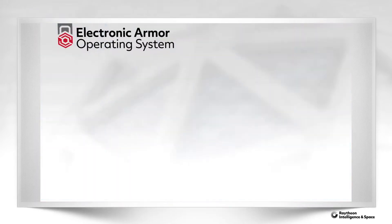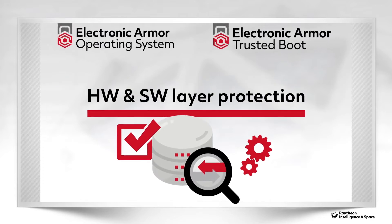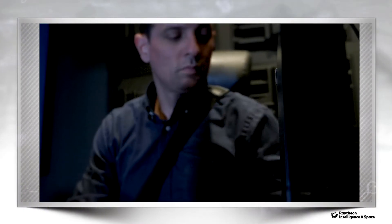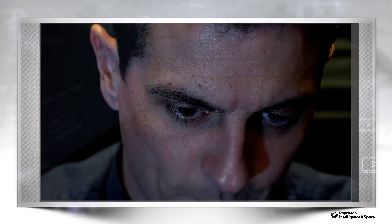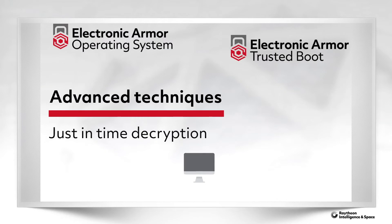Electronic Armor is a comprehensive hardware and software layer protection solution that secures those systems from power on throughout operational use. An attacker who has gained escalated privileges will not be able to disable or subvert its protections, because Electronic Armor uses advanced techniques such as just-in-time decryption,